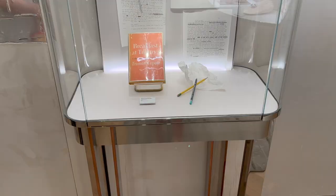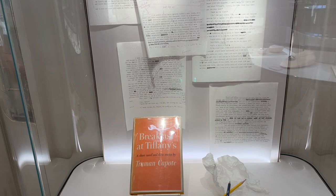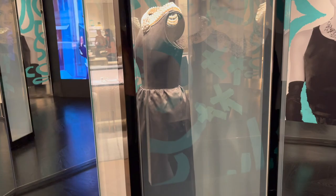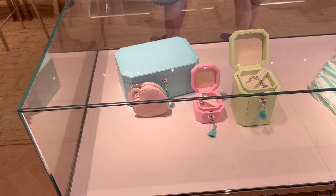They have this display of some Breakfast at Tiffany's stuff. I didn't know that it was based off of a book. Here is some stuff with the book, and then over there is actually the dress. It's a little hard to see because it's behind this case. This is not the actual dress she wore — it's a recreation of it. And then here is the back of it. They even have the movie playing on the screen right here.